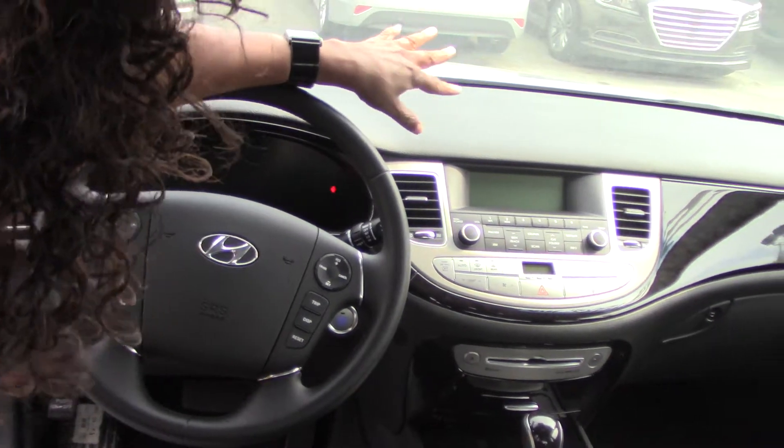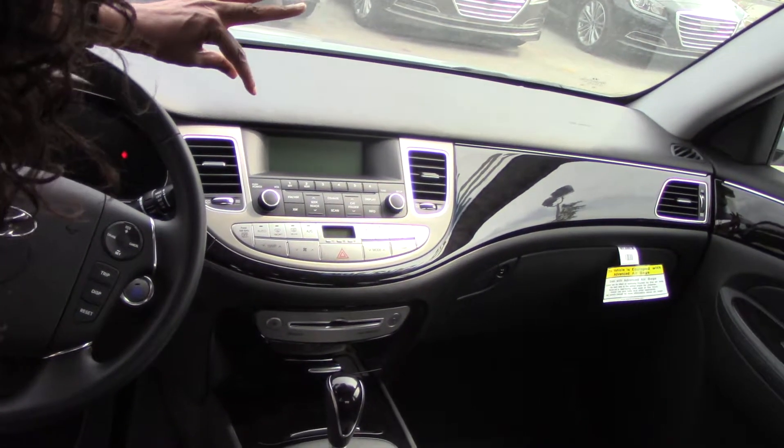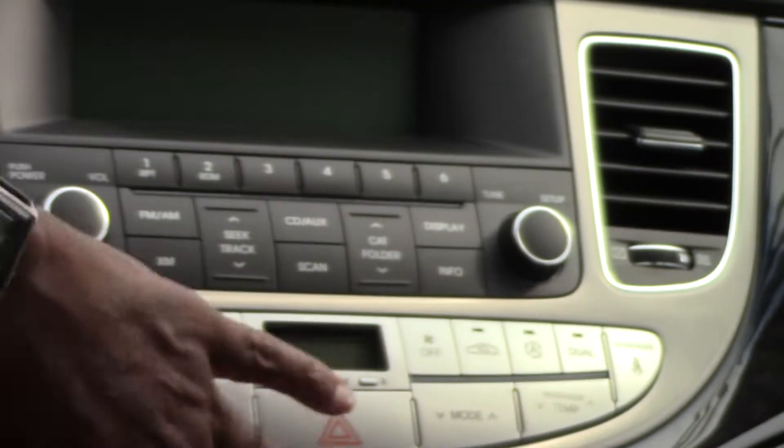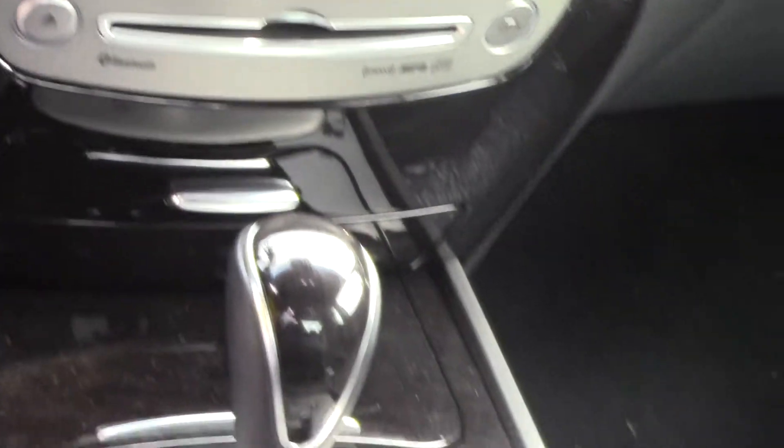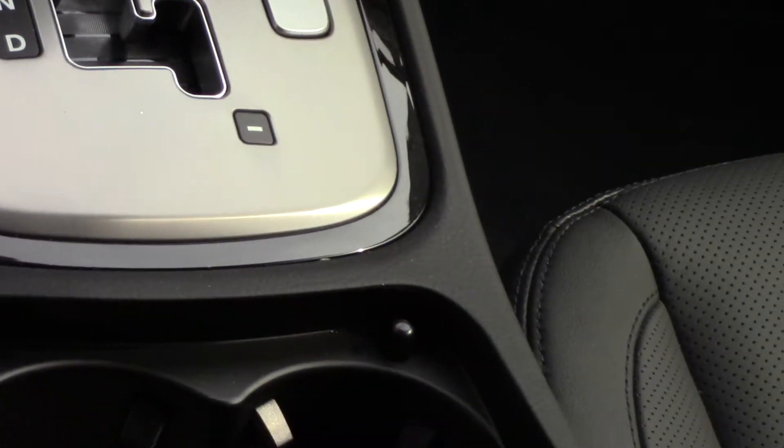As we go to the center here, you do have your CD player, dual climate controls, a USB, iPod, and auxiliary port, heated seats, and beautiful wood grain accents on the dashboard.